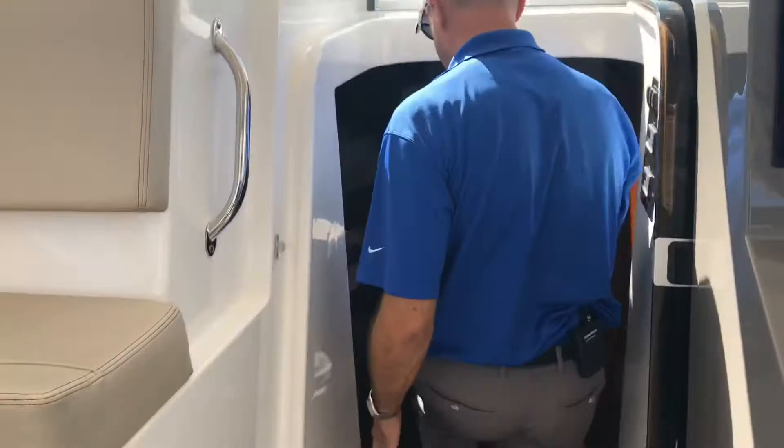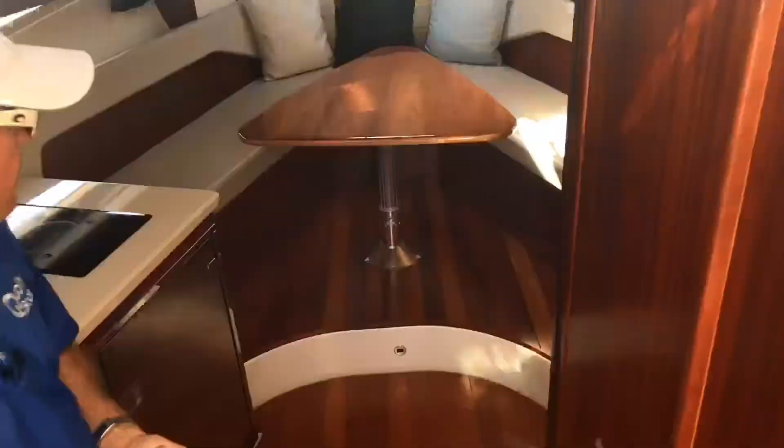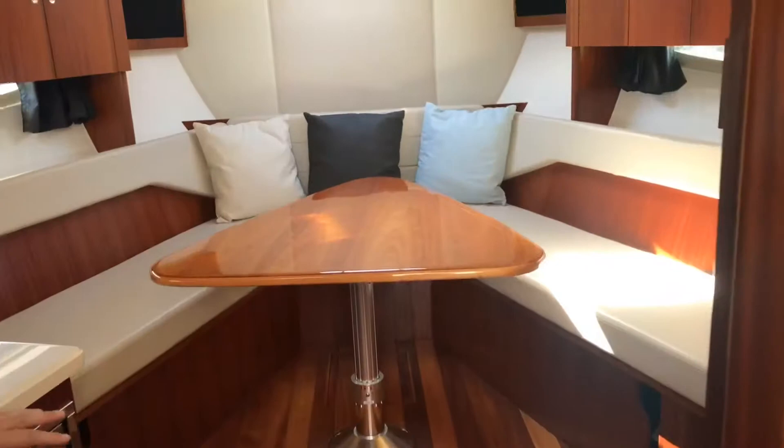As you walk down to the cabin, we have pretty decent-sized steps and good access down into the cabin. We have a mahogany interior — a cherry kind of style looking mahogany. We have a V-berth table that comes down electrically; the seats fold in and make this a queen-size bed.